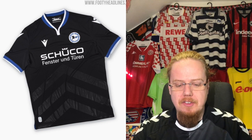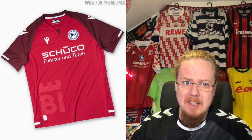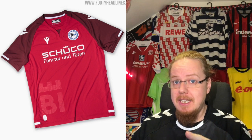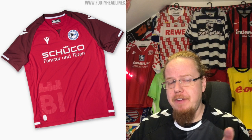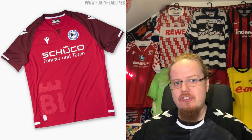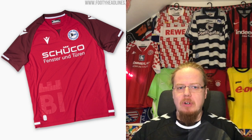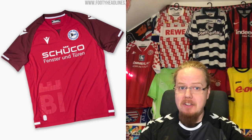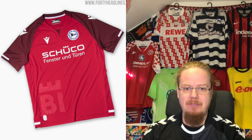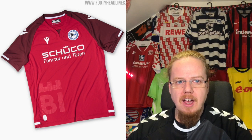The third jersey — I'm guessing the red might be the colors of the city of Bielefeld. You can see 'BIE' prints standing for Bielefeld. It's red with dark red shoulders, and that looks a little bit too template-y for me, a little bit like a Nike jersey. The white stripes feel a little weird. It does a decent enough job as a third jersey but it doesn't excite me as much, so I'm going to go five stars.